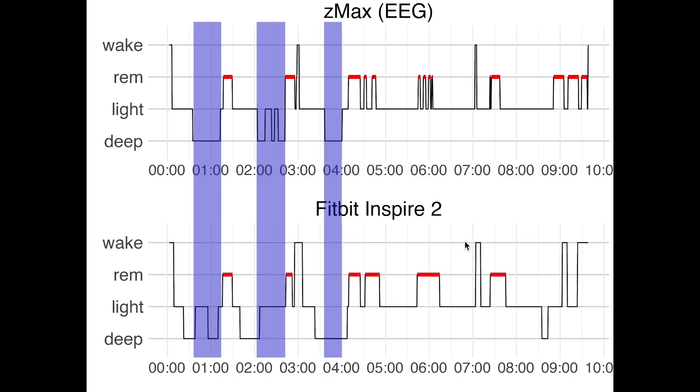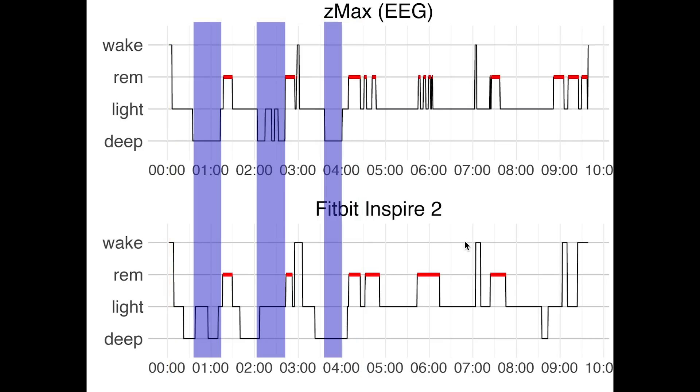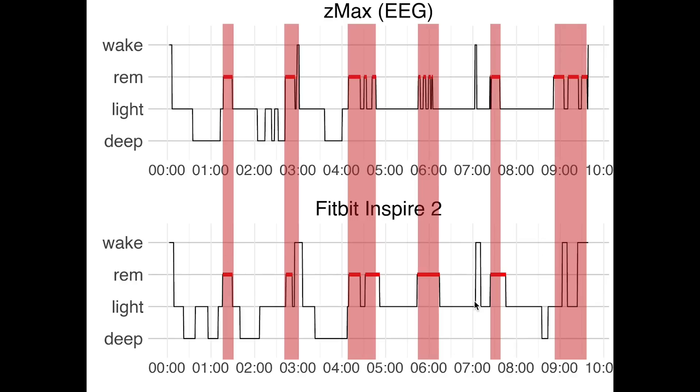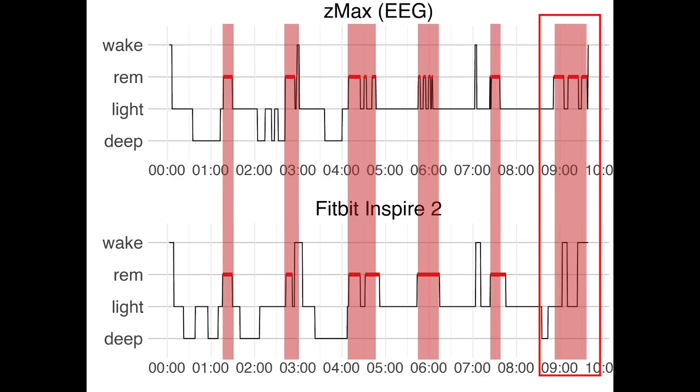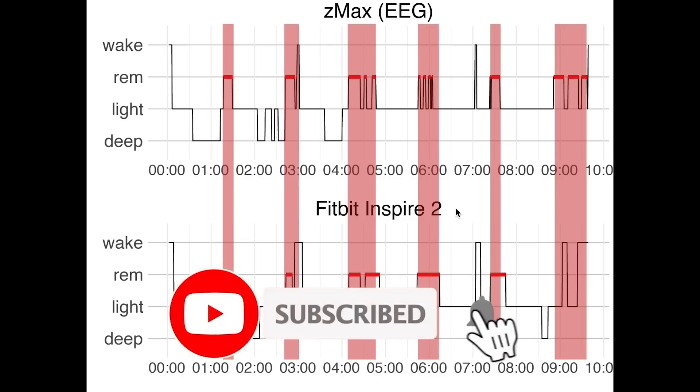Compared to other sleep trackers, the Inspire 2 seems to do well based on this first night. Most deep sleep generally occurs at the beginning of the night; however, many sleep trackers greatly overestimate the amount of deep sleep at the end of the night, and the Inspire 2 does not seem to have this problem. Now let's look at REM sleep, marked here in red. We see very impressive accuracy — it almost exactly captures the REM stages. It only misses this last REM segment, though this was likely a relatively lighter part of my sleep since it was close to the end of the night and I woke up naturally. Overall the first night bodes well for the Fitbit Inspire 2.